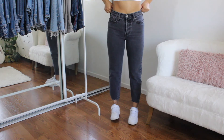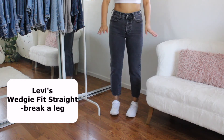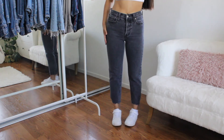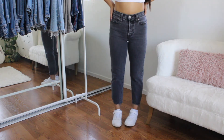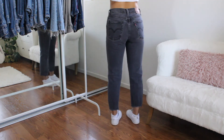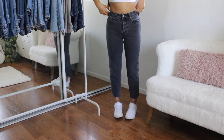So this next pair of Levi's I actually thrifted. They're in the style Wedgie Straight — and again, I am obsessed with the Wedgie style. These are in a size 27 as well, but they do fit a little bit tighter. I have no idea why — maybe because they've been worn a lot. But they fit me super well and I love the wash of them, and love how they're cut off at the ends.